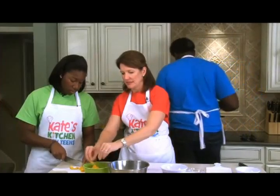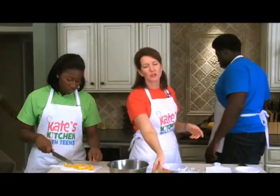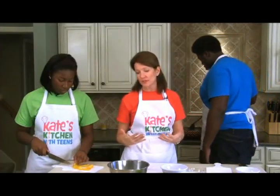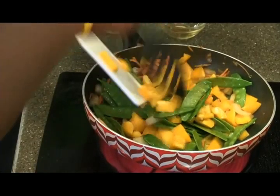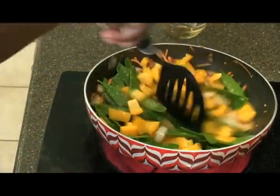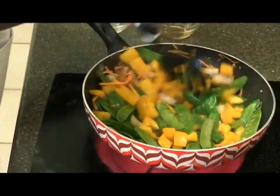We'll get those yellow peppers in too. We want our vegetables to cook a little bit, but we don't want them to be too soft - we want to have a crunch. It depends on the size of your wok. If you have a really large wok, you can put all of the vegetables and the shrimp in together. Sometimes you have to remove some of the vegetables to cook the shrimp and then bring them all back together again at the end.